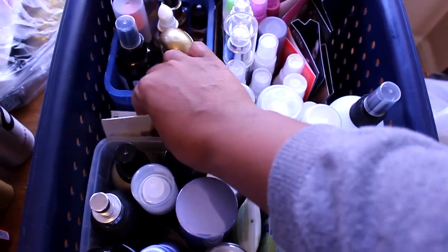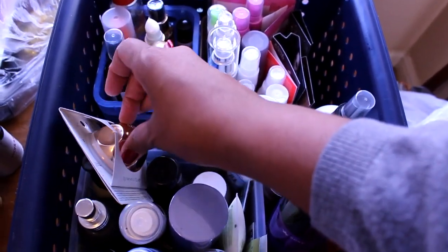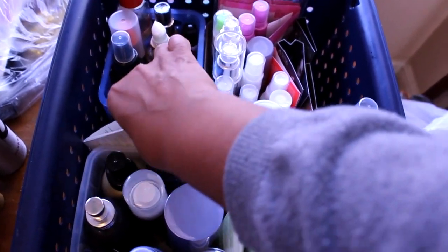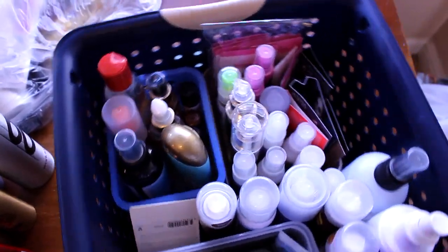This was from Halloween — it's supposed to make your hair gold. I think my son kept that in there. I should toss it since Halloween's over. Okay, I'm going to turn the basket around.